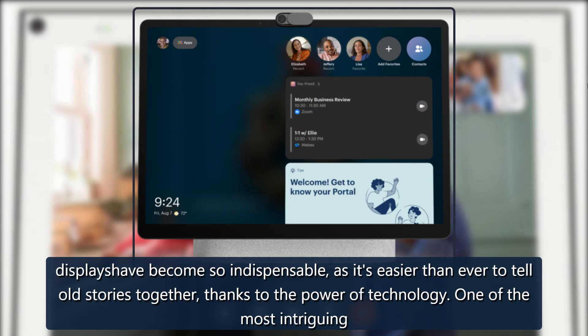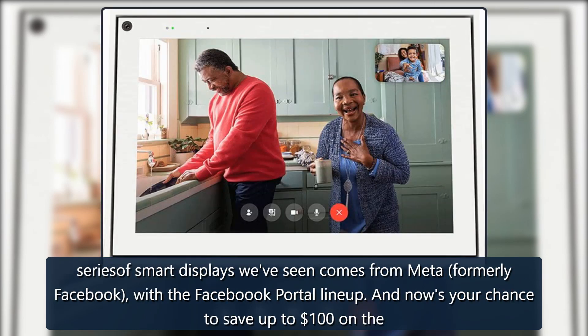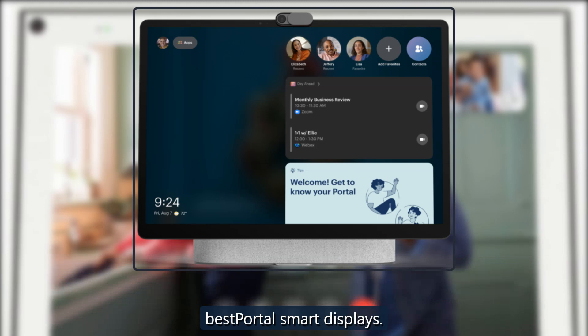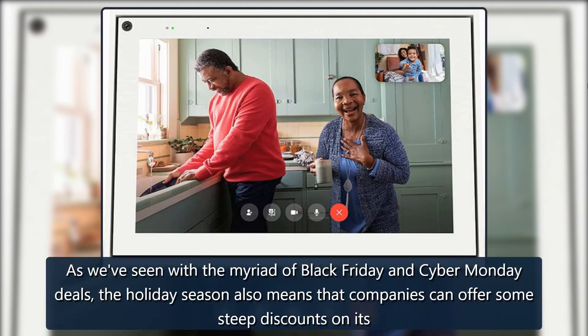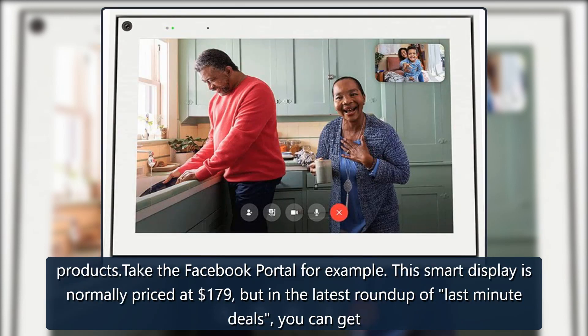One of the most intriguing series of smart displays we've seen comes from Meta, formerly Facebook, with the Facebook Portal lineup. And now's your chance to save up to $100 on the best Portal smart displays, as we've seen with the myriad of Black Friday and Cyber Monday deals. The holiday season also means that companies can offer some steep discounts on their products.